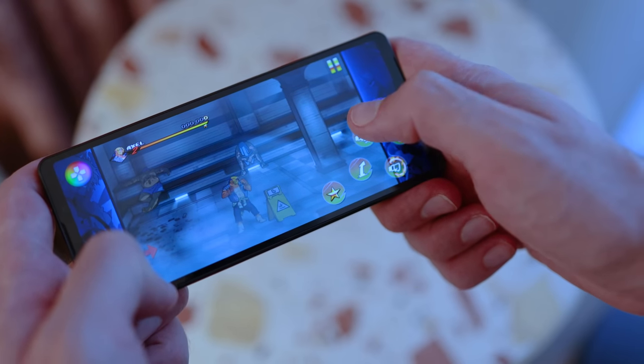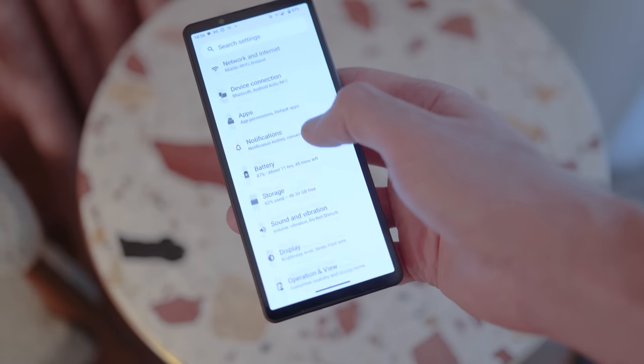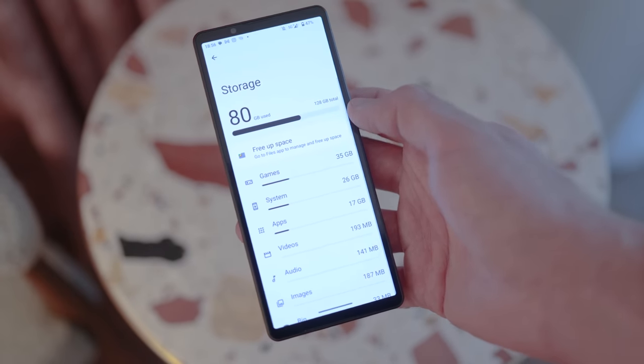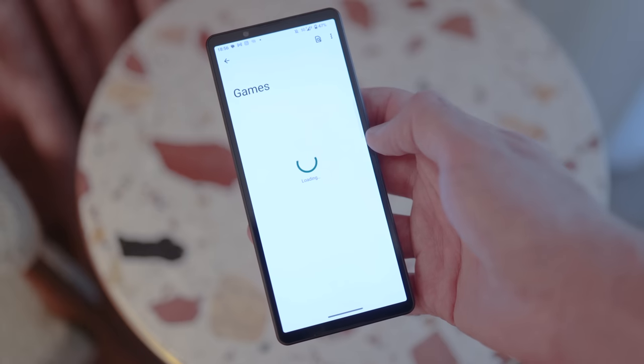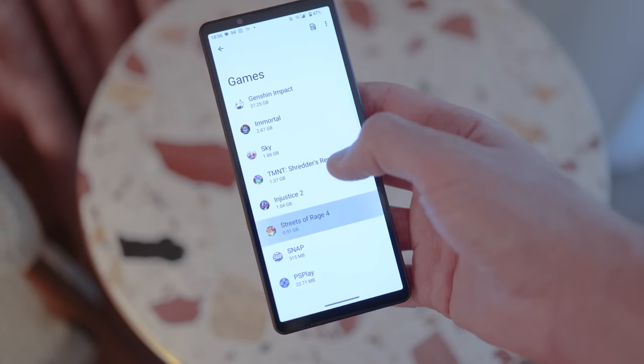I didn't love the fact that you have 128 gigabytes of storage on here as standard because, frankly speaking, I've had it for a week and I'm already up to 76 gigabytes of storage. Games today can be up to 20 plus gigabytes — Genshin Impact, for example — and you can't install those onto SD cards. Spotify, WhatsApp backup, etc. — all of that stuff needs to be on internal storage.